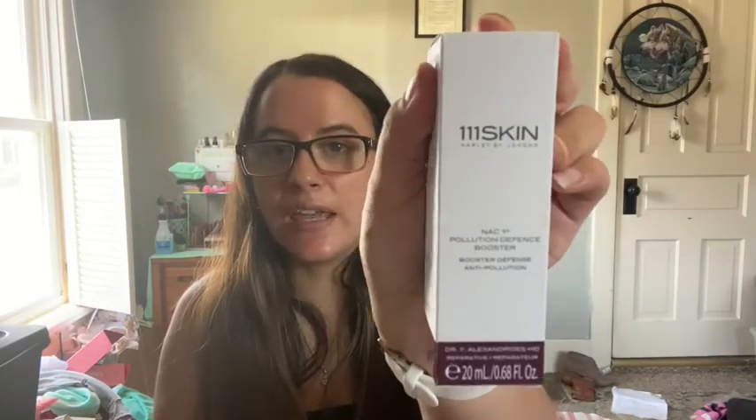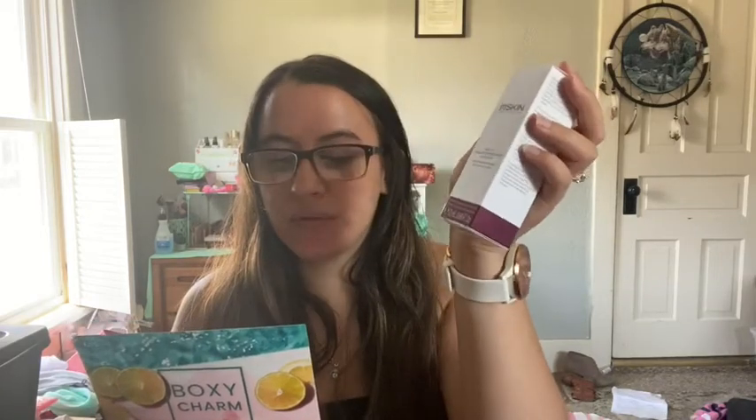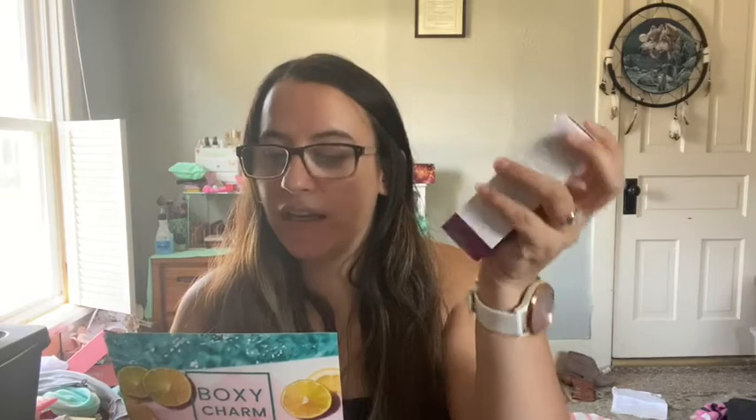First thing here is the 111 Skin. This is a daytime booster to fortify your skin against harmful aggressors of the digital age. This unique booster shields the skin against physical and blue light pollution through a powerful combination of peptides and antioxidants. It retails for $135.